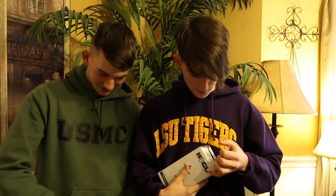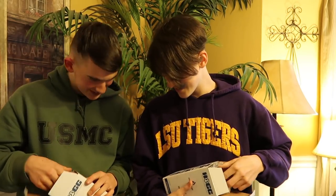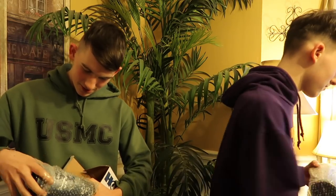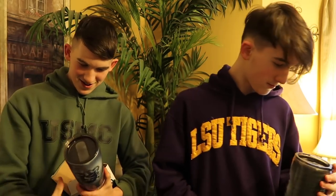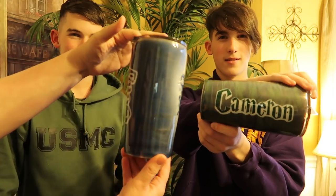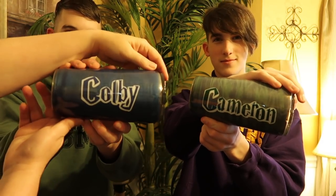Okay, so we got the boys in here now so they can open their mugs. Come on, let's see what y'all got. Notice he's got an LSU tiger sweatshirt on — notice my mug. We are a true LSU family here. Let's see what the boys got — Colby first. Oh, that's really cool! So Colby's got the Ravenclaw and Cameron has the Slytherin mug. Look at their names — they're Hogwarts houses. Oh, those are so cool.